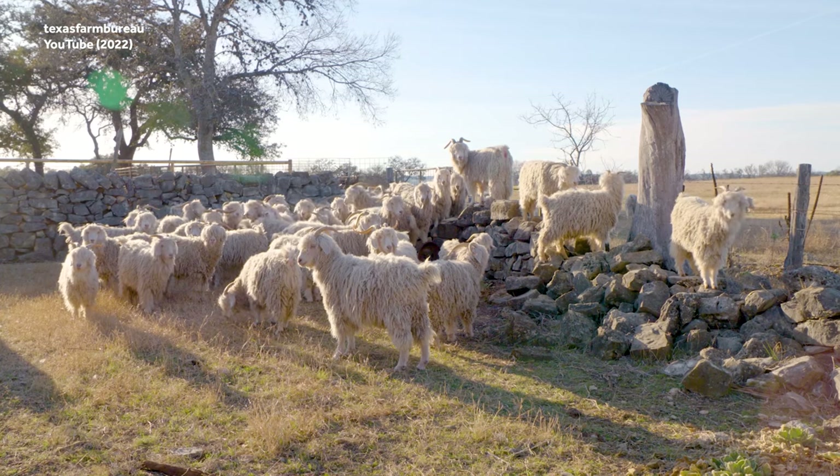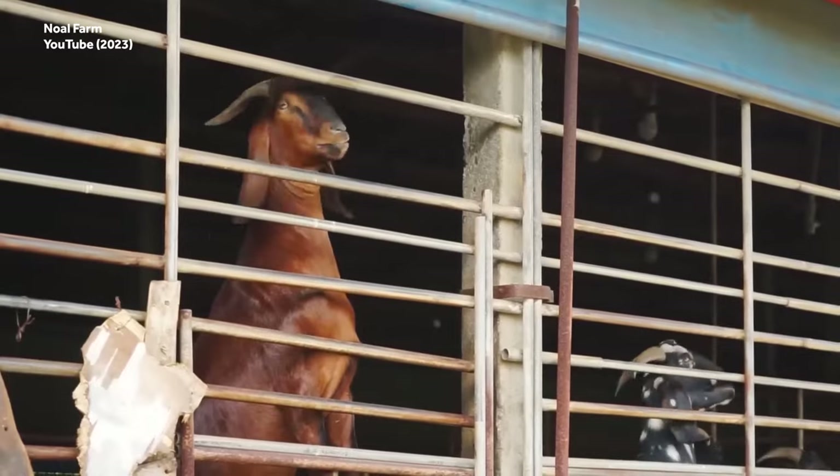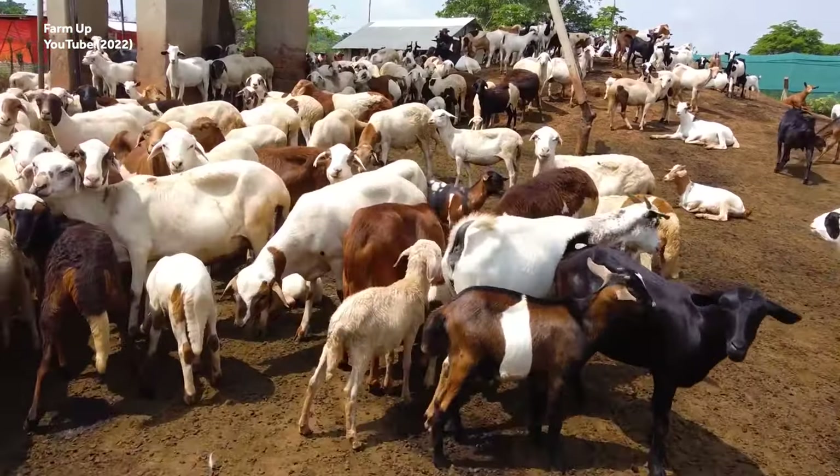No word on which breed of goat is the GOAT — the greatest of all time — though it's probably one of the ones you can both eat and wear.